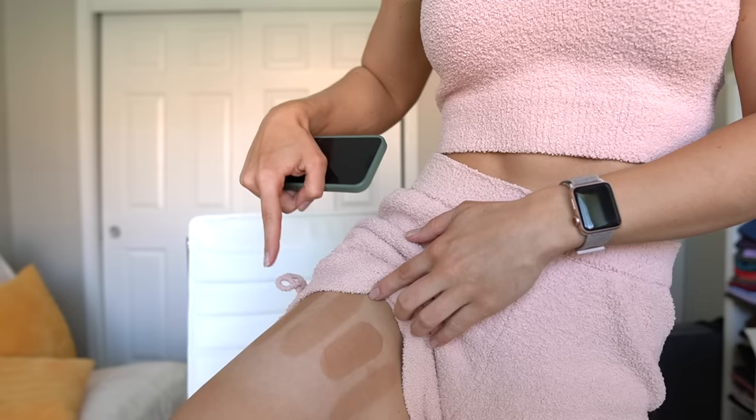I just kind of gave up a couple times, but here we are having tested the tans and I am ready for the video because I have some swatches on my leg. If you guys are new here, my name is Catherine. We do a lot of activewear reviews, but one thing I do really love is a nice self-tan.